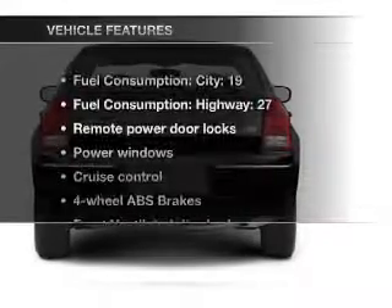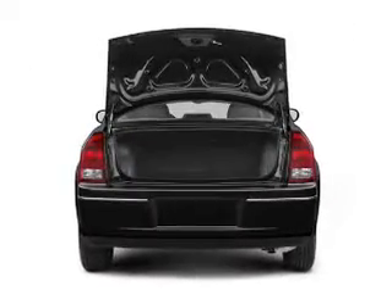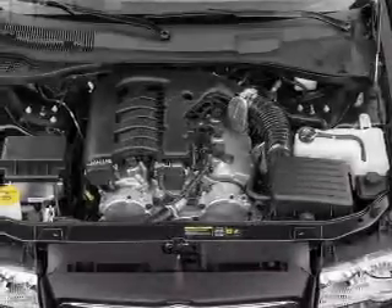And with these notable features, you won't want to miss out on the opportunity to own this amazing ride: air conditioning, power door locks, power windows, power steering, cruise control, power mirrors, and AM/FM stereo with a CD player.